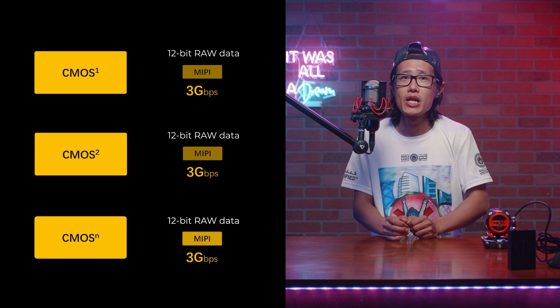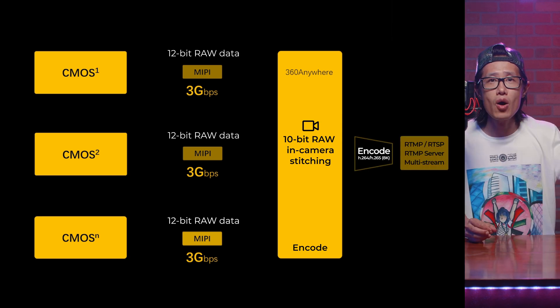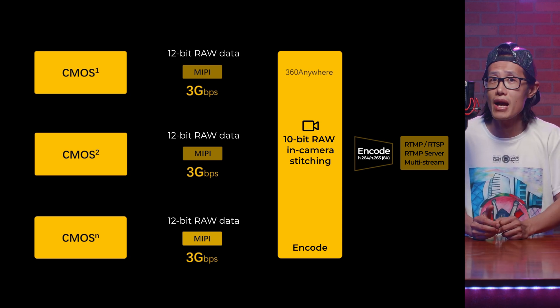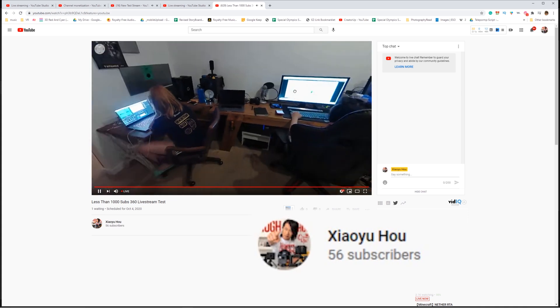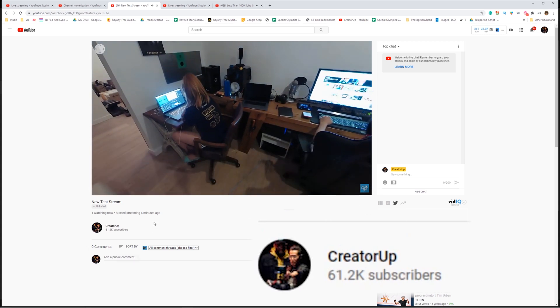360 Anywhere uses internal RAW sensor data to stitch. Each Sony CMOS sensor has about 3 Gbps data transfer internally using MIPI. Data are stitched RAW in 10-bit color depth, then encoded and compressed in either H.264 or H.265, supported by selected 8K VR headsets. Then the data is pushed to your RTMP server — so it only has one encoding step. That's why the image quality is so much better. You can even stream to 2 YouTube channels or YouTube and Facebook 360 simultaneously, meaning more money you can make using live streaming.